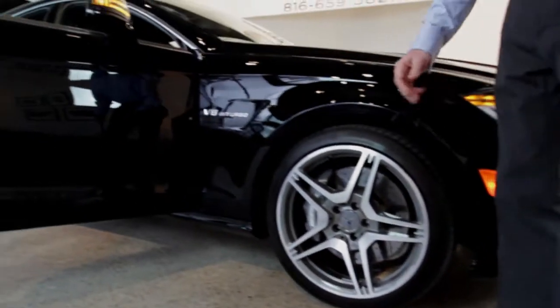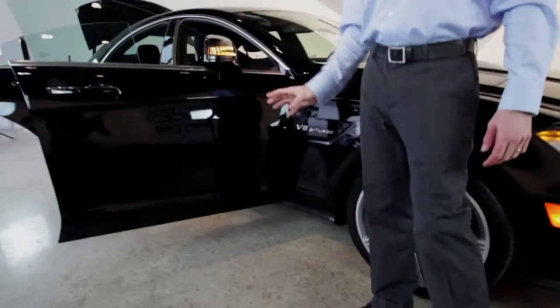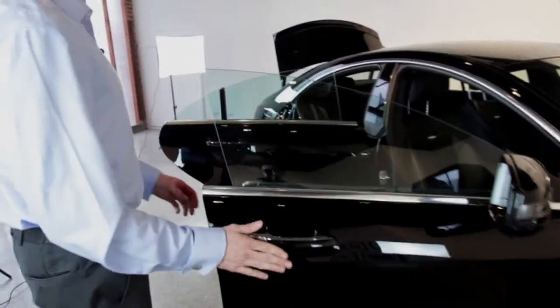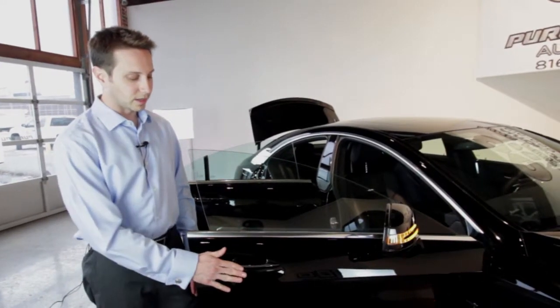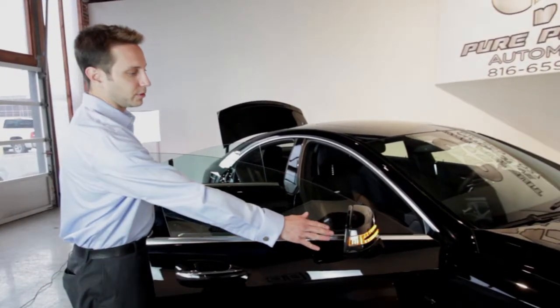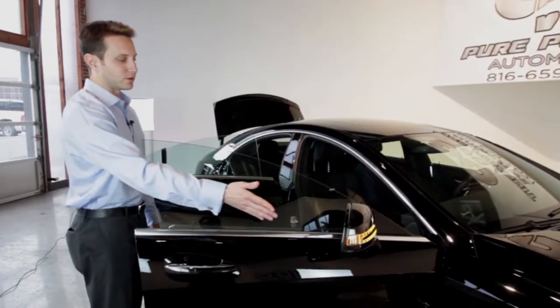Great badging — V8 Bi-Turbo — and I love the turn signal marker going in the rear, great signature Mercedes. On this we do have keyless entry, so the fob stays in your pocket and you open, close, and lock the door right here. Heated rear mirrors as well as your blind spot monitor.